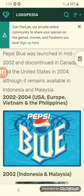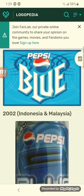2002 — there's 2004 for USA, Europe, Vietnam, and the Philippines. There's the old Pepsi logo below it, and there's more blue and white text with light blue outlines on a light blue background.